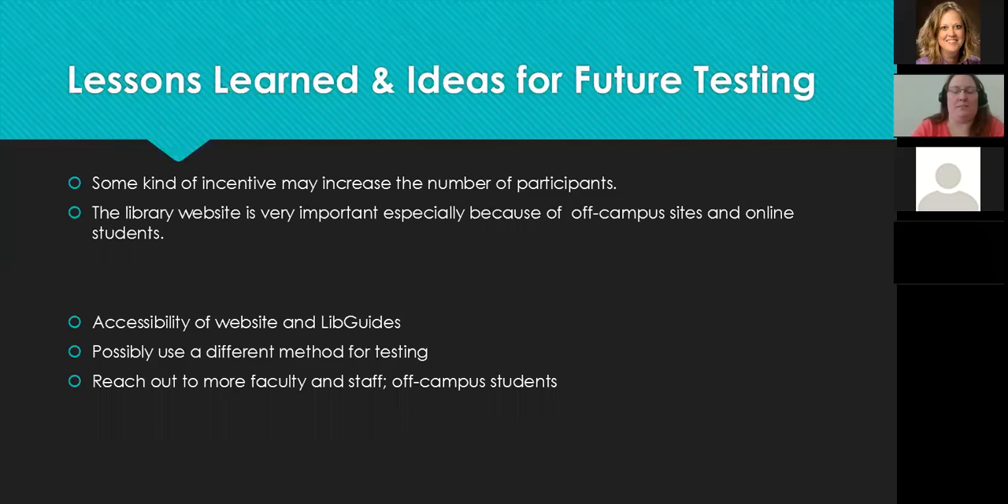For future testing — we're hoping to do some in the fall, though this semester has been busy with looking for a new library director and onboarding new staff. I think if we offer some kind of incentive we'll get more participants. I'd personally like at least 10 to 15 participants. Food is always good — a five dollar gift card, or just food and drinks, since students are pretty excited about free food.